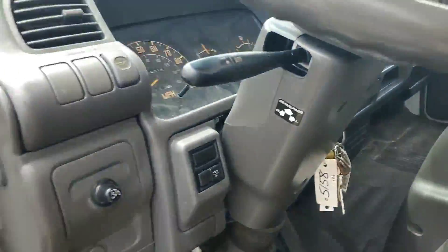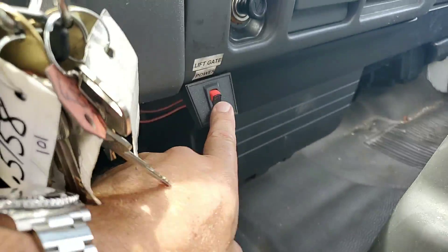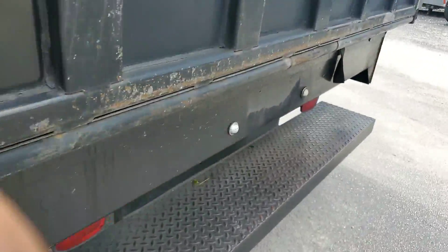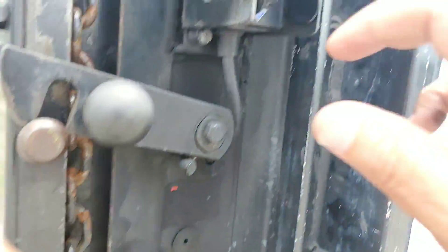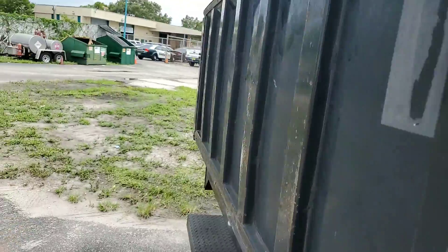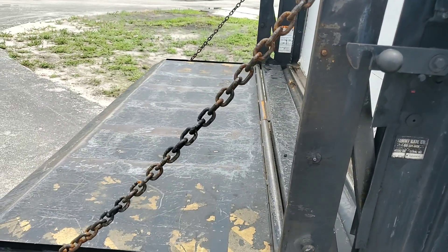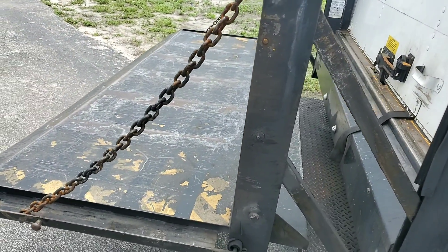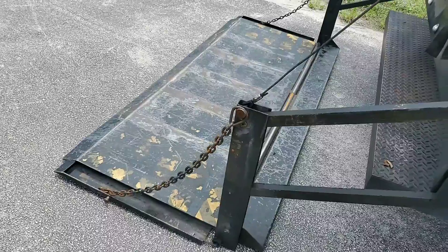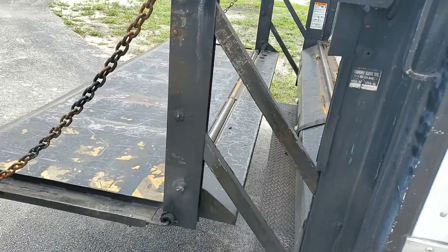Motor sounds real good, let me rev it up for you. Liftgate switch is on. Bring it down — it works. The Tommy liftgate.